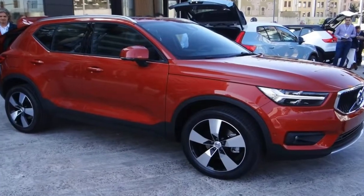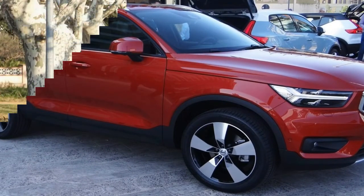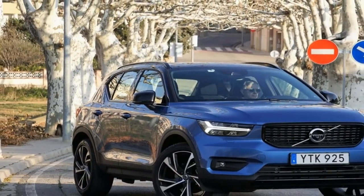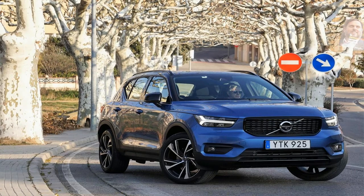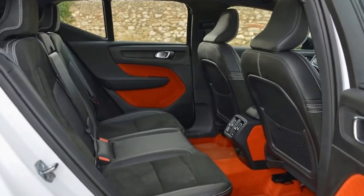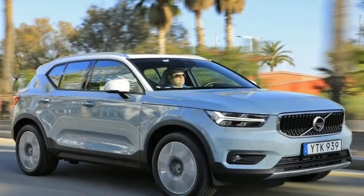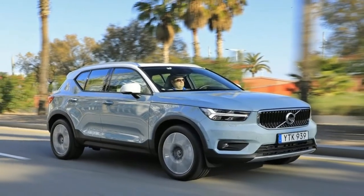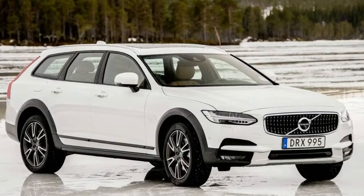To assess the XC40's chances of success, we headed to Barcelona to sample Volvo's most youth-focused car. As the first product from parent company Geely's new CMA small car platform, this is the first 40 series car Volvo has offered on a global basis. It's also the brand's first entry in the fast-growing premium compact crossover space. From an automaker known for building smart, savvy people haulers, expectations for the XC40 are pretty high.